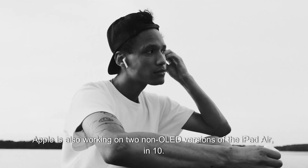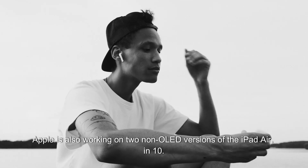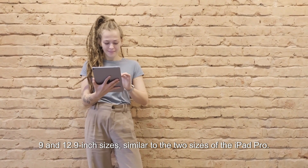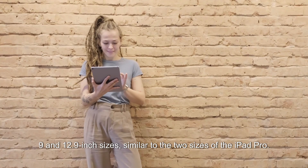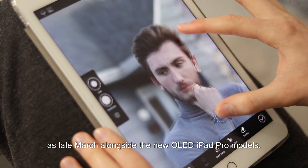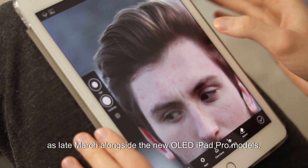Apple is also working on two non-OLED versions of the iPad Air in 10.9 and 12.9-inch sizes, similar to the two sizes of the iPad Pro. These iPad Air models are expected to be introduced as soon as late March, alongside the new OLED iPad Pro models.